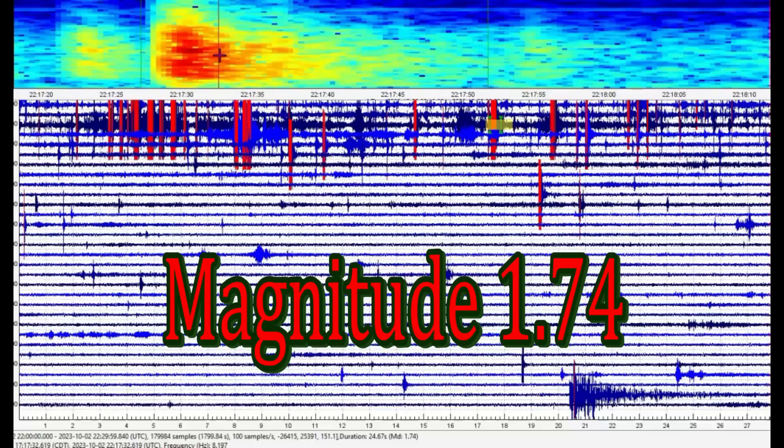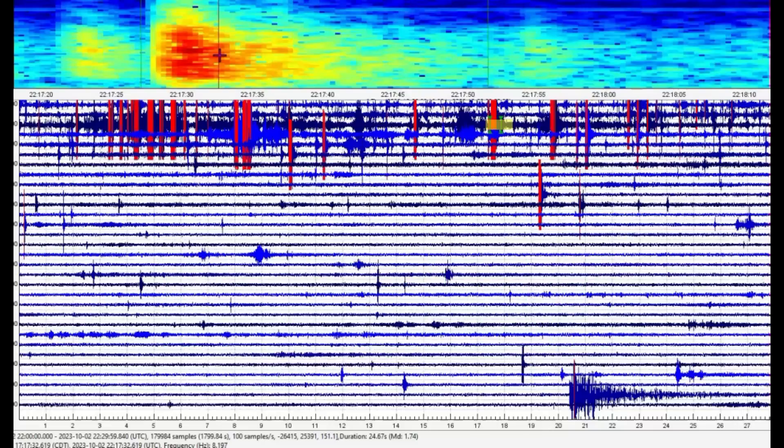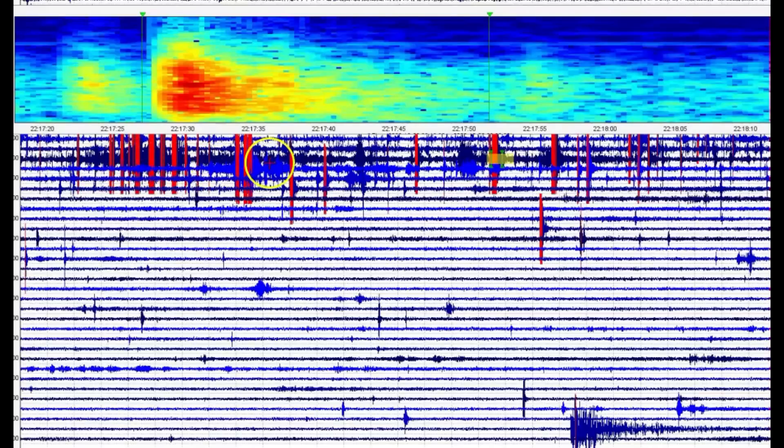At the bottom, the last line of long data where it says MD 1.74, that's the earthquake. None of these other ones within that slow moving tremor - not a single one is being reported.